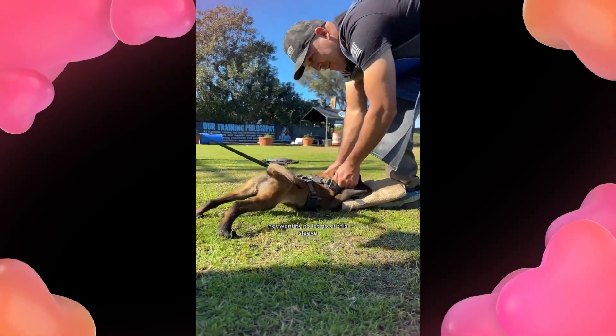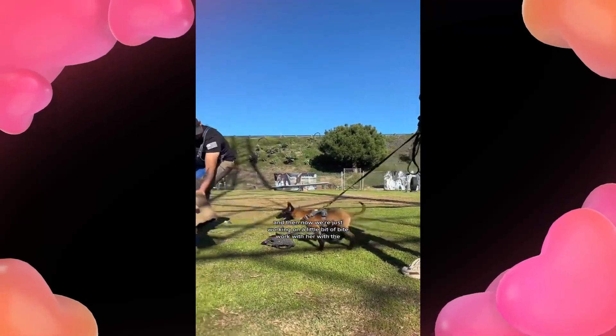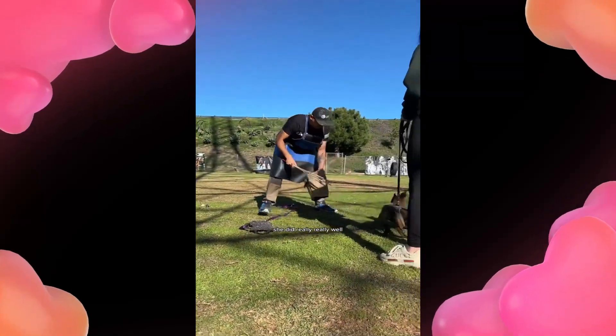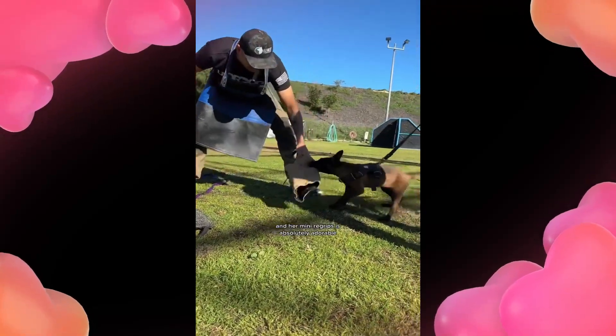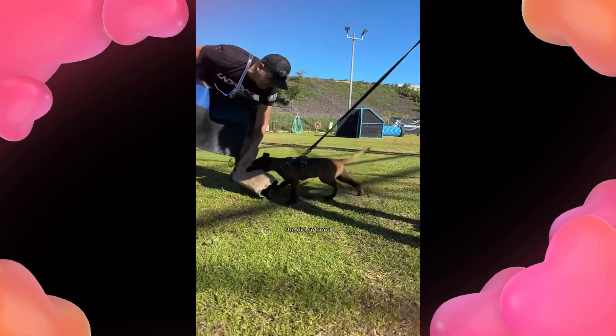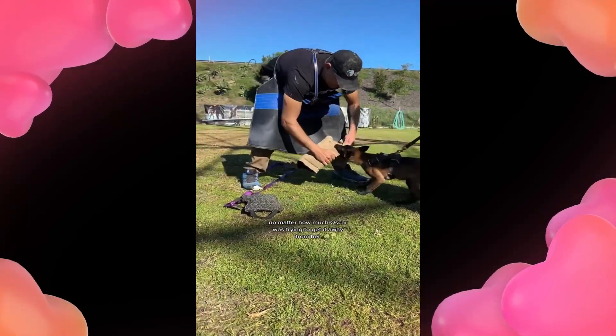Here she is being a typical Malinois, not wanting to let go of this sleeve, and now we're just working on a little bit of bite work with her with the clatter stick. She did really, really well — her drive is insane, and her mini re-grips are absolutely adorable. She did so good; she really did not want to let go of this sleeve, no matter how much Oscar was trying to get it away from her.